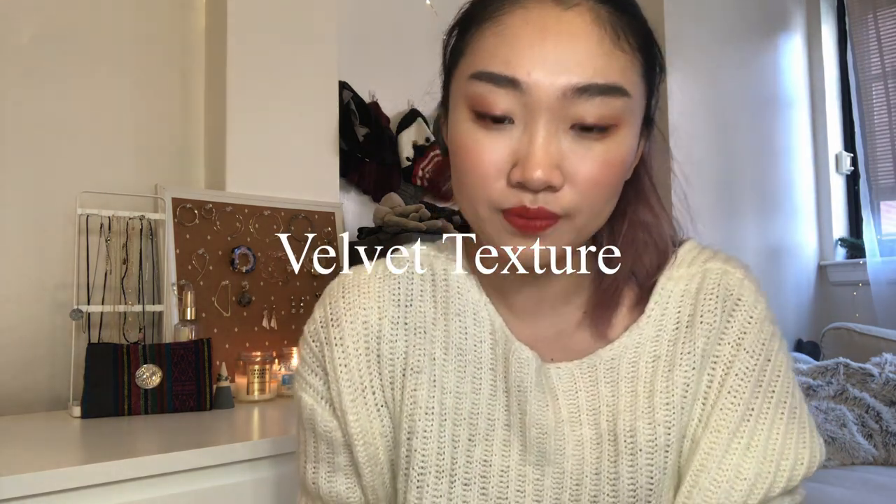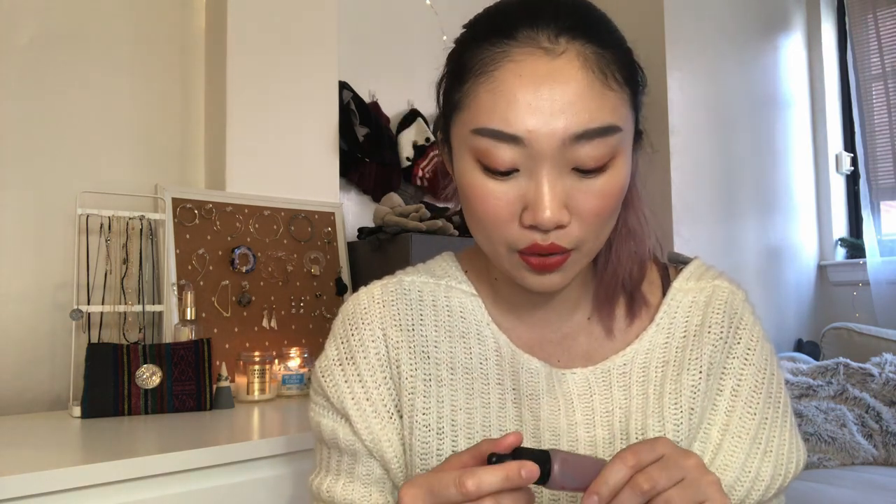The first one I wanted to talk about is by Peripera — a very popular brand especially known for this revolutionary texture of lip tint, the Aerie Ink Velvet Lip Tint. When I first discovered this I was really surprised by the texture. It's so light and fluffy-feeling and it still maintains a wetness when you first put it on, eventually drying down to a semi-matte but velvety and airy finish. I'd describe it as marshmallow-y, airy, and velvety — not just visually but in how it feels on your lips.